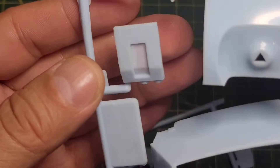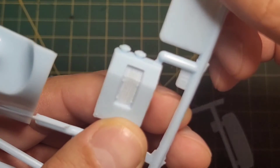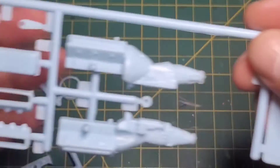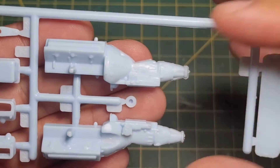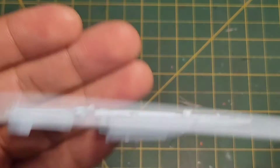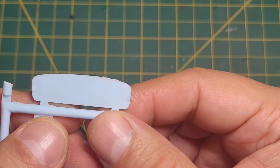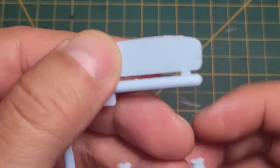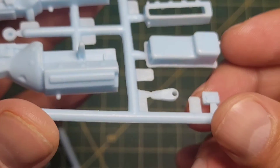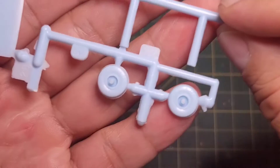There's a part that goes with the intake, possibly part of the chute, and your radiator which has some nice texture to it. The engine is supposed to be a 427 with a C6 transmission from what I understand. There's also something that must be for the firewall — not too bad.